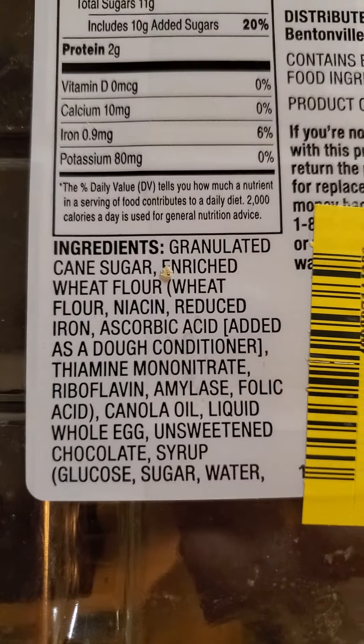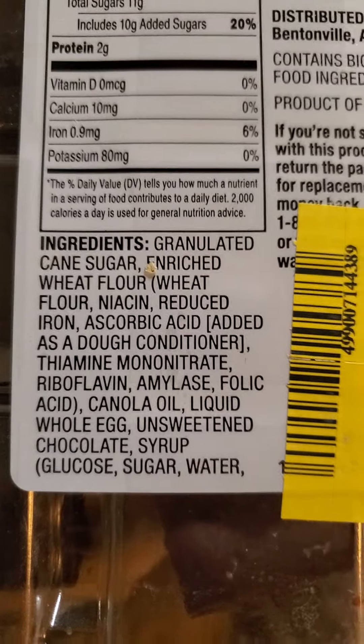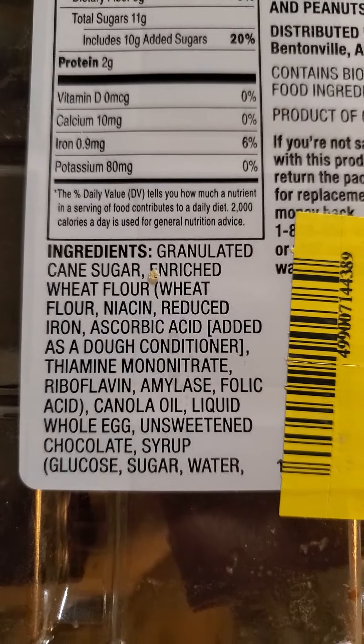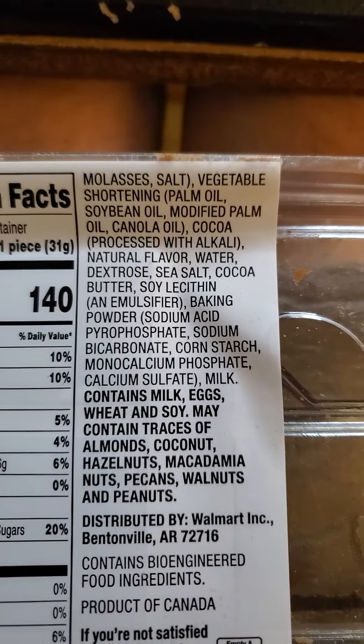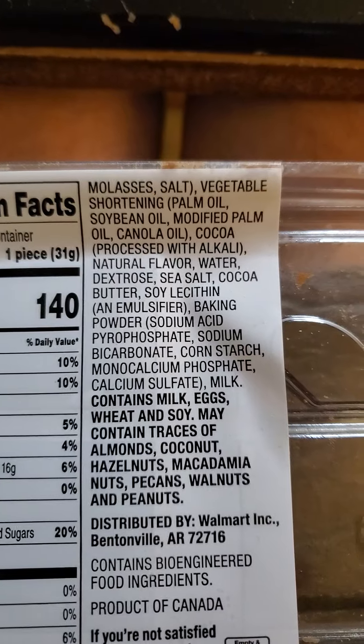And there are so many ingredients — this is insane. Look at all that. Of course, some of that is adding back in vitamins and minerals they destroyed when they bleached the wheat flour. Lots of sugar sources, palm oil. They ruined the chocolate with alkali — Dutch processing is stupid.